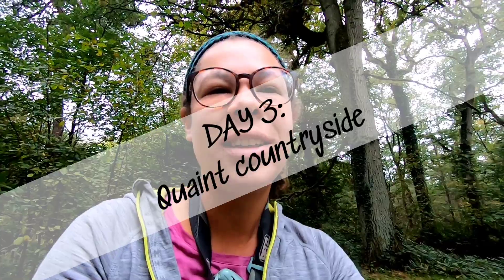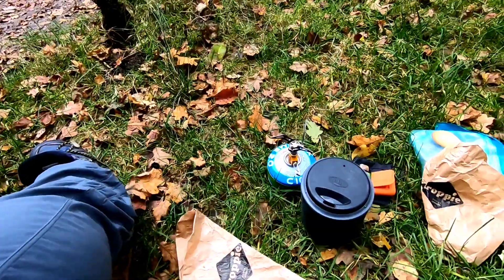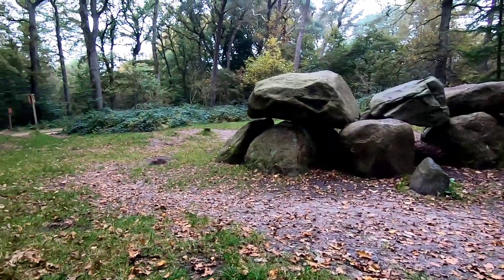This is the start of day number three on the Hunsrugpath. I just had coffee next to this Hunebed D8. I camped last night at a location I will not disclose. I'm going to challenge myself today not to look at the maps, unless I have to, and wait until no earlier than 3 p.m. to look at my options for spending the night. I don't like this but it's also exciting.